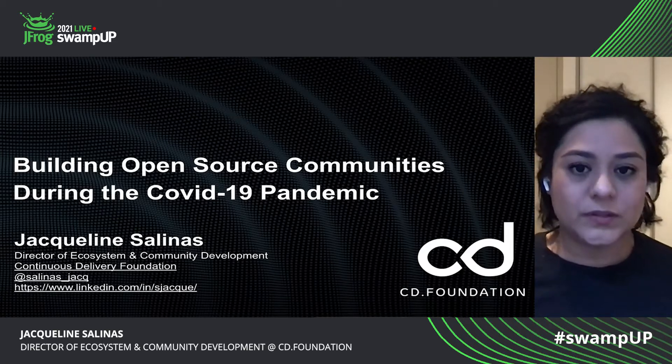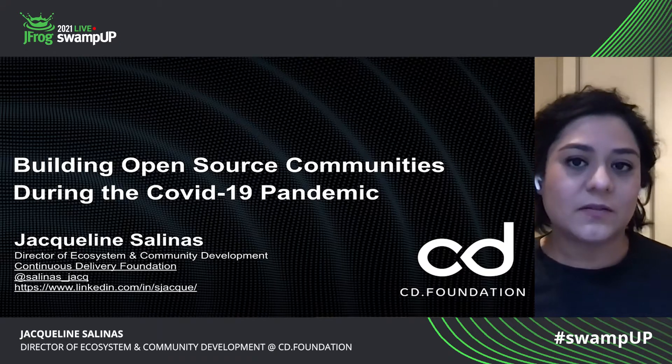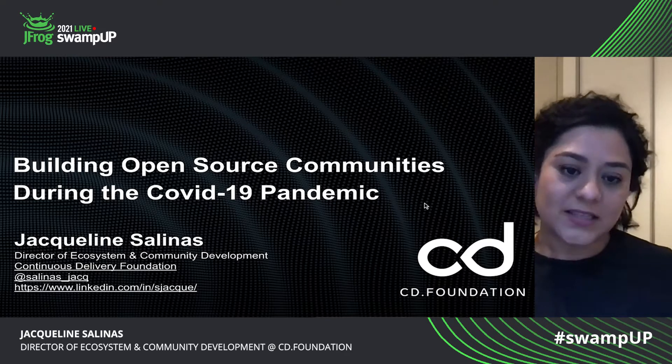Hi. Welcome to Swamp Up 2021. My name is Jacqueline Salinas and I am presenting on behalf of the Continuous Delivery Foundation.